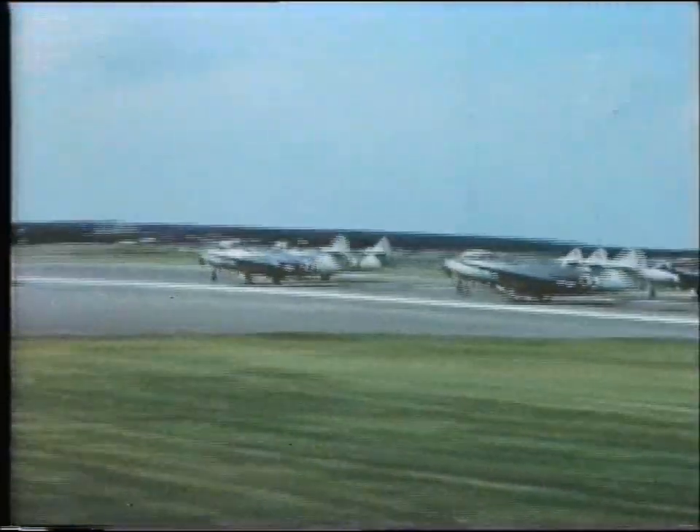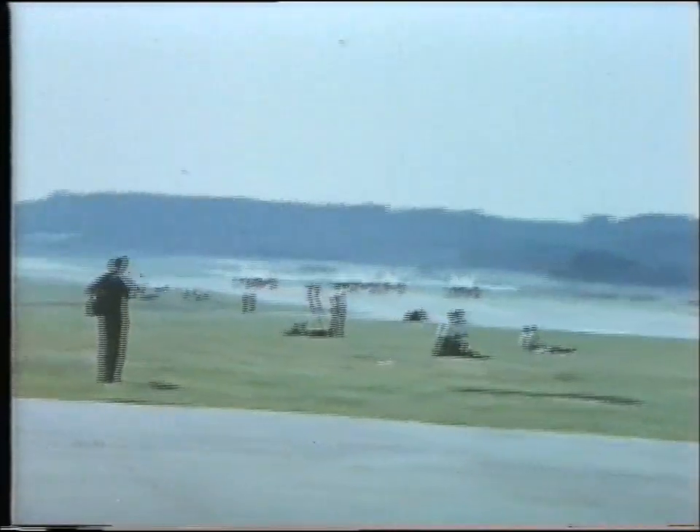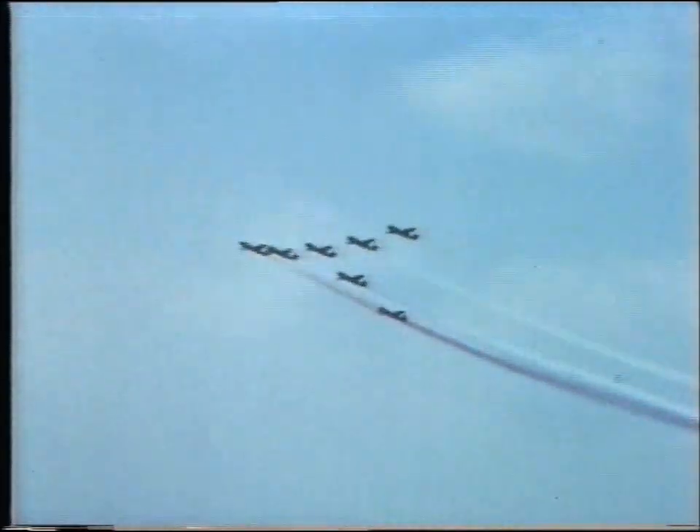Sheer spectacle — the Navy's aerobatic team of Seahawks. Coloured smoke, beautiful figures traced in the sky, and lovely flying followed by a formation landing.